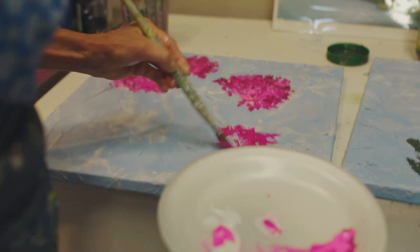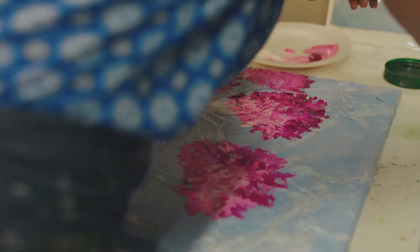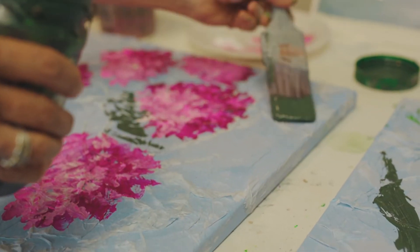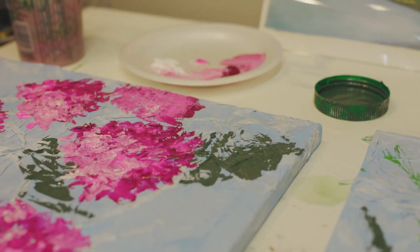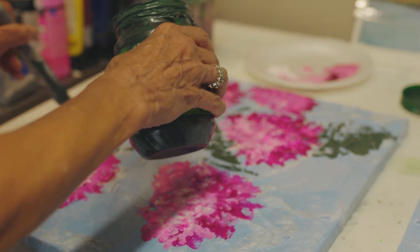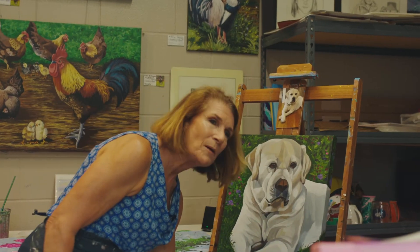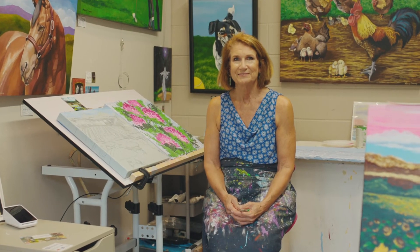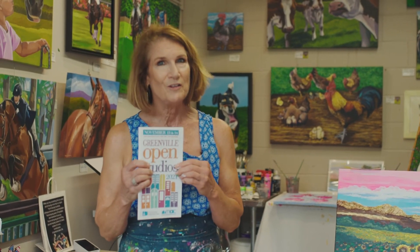You can create a lot of texture in just minutes with a paint brush. If you want to do the leaves first, which usually you do — I'm just taking a paint brush. Come to open studios, it's November, and I'm so happy to be a part of it. Thank you very much Metropolitan Arts Council for putting this all on for us.